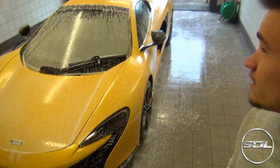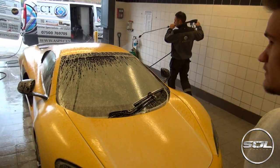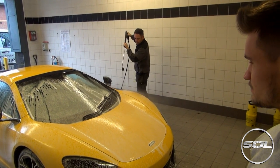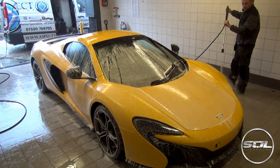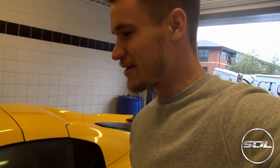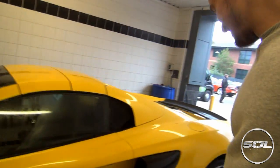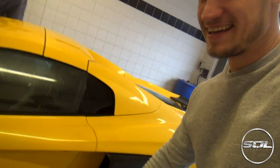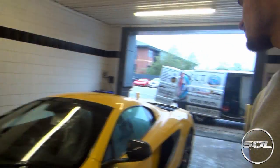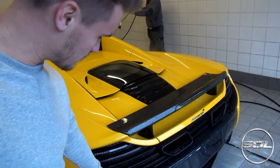First layer of snow foam is done. It's got to be one of the highest spec McLarens — carbon all around the front. The rear diffuser is still to go on, which is pretty cool. Carbon absolutely everywhere.